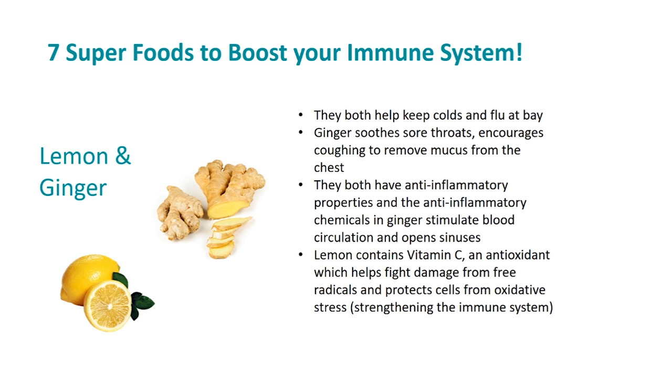Lemon contains vitamin C, an antioxidant which helps fight damage from free radicals and protect cells from oxidative stress, thereby strengthening the immune system. When I wake up in the mornings, the first thing I do is squeeze some fresh lemon into a lukewarm glass of water and drink that. This helps with digestion throughout the day as well as detoxing the body.